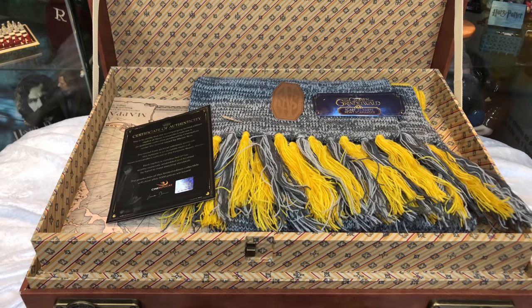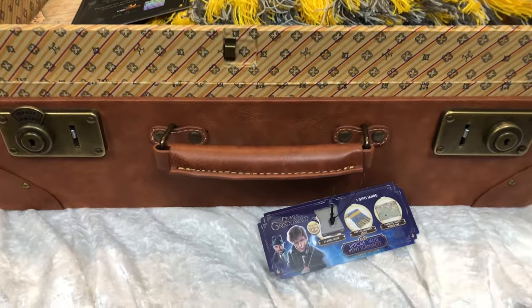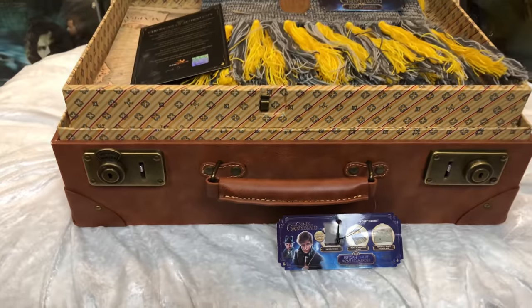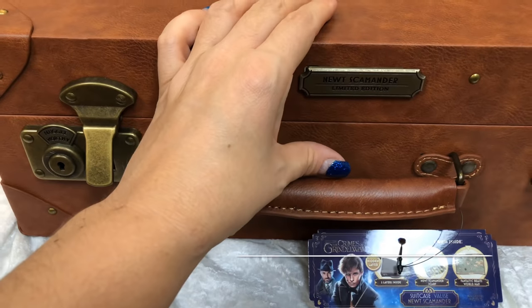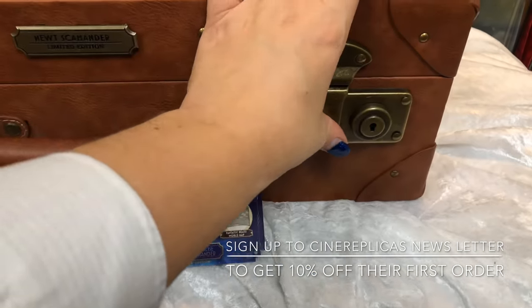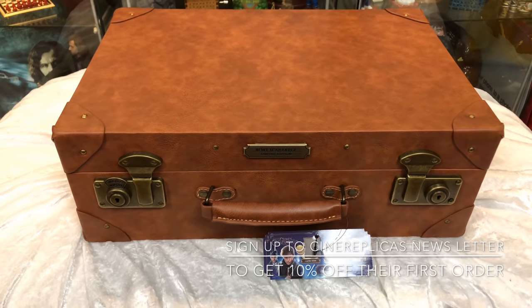I highly recommend this suitcase to anyone who wants to collect items from Fantastic Beasts or Crimes of Grindelwald. It is a beautiful, beautiful limited edition piece. If you sign up to their newsletter, you get 10% off your first order — well worth going to their website, CineReplicas.com. Every one of these suitcases is made by hand in France. They copied it from the actual suitcase Newt Scamander uses in the films. His is very worn compared to these brand new ones — maybe after a couple of years they will look far more realistic to Newt's.